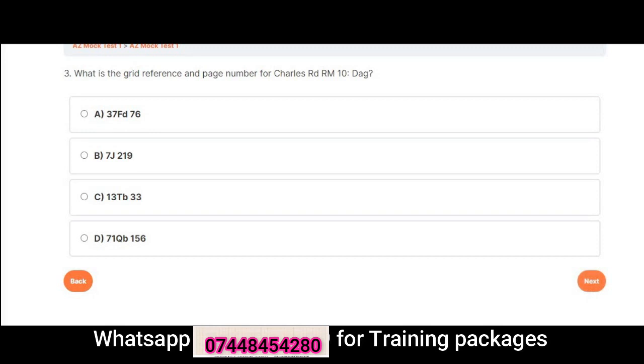Question 3: What is the grid reference and page number for Charles Rd, RM10 DAG? A. 37 FD 76. B. 7 J 219. C. 13 TB 33. D. 71 QB 156. Correct answer is A: 37 FD 76.